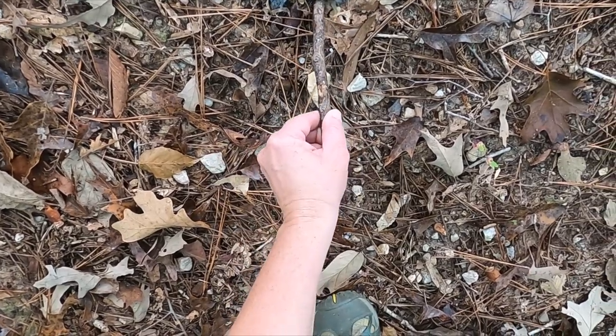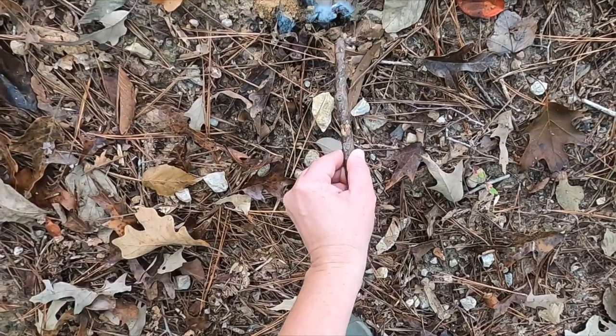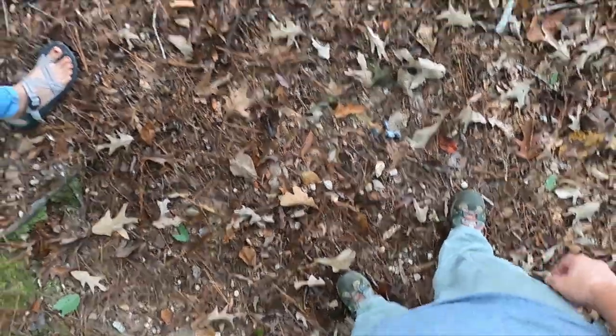You know what? That might be old poop of some sort that's starting to decompose — it's got a fungus growing on it. And there's a burrow of something nearby.